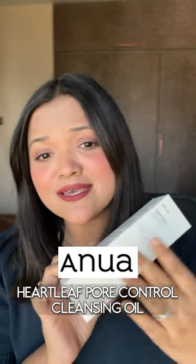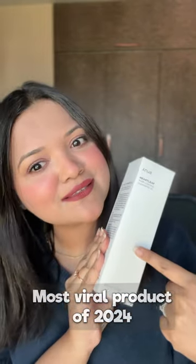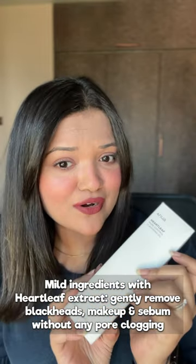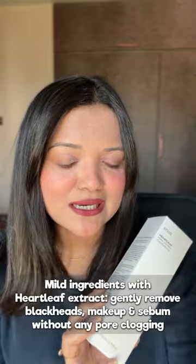The cleansing oil from Anua is the most viral product of 2024, and I wanted to try this so bad. Let's get started. This claims that it will do thorough cleansing, remove all sebaceous filaments, along with makeup and blackheads as well. The packaging is so chic.